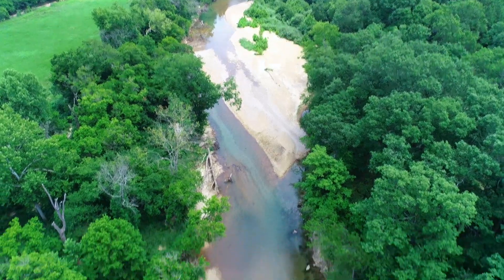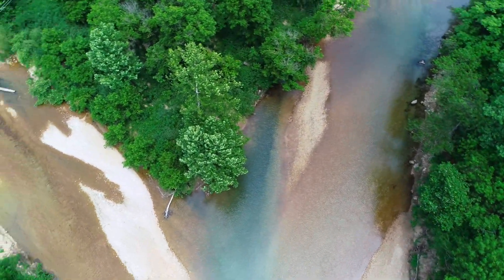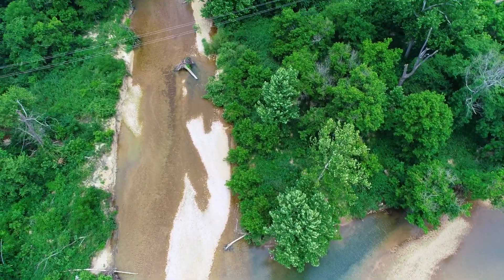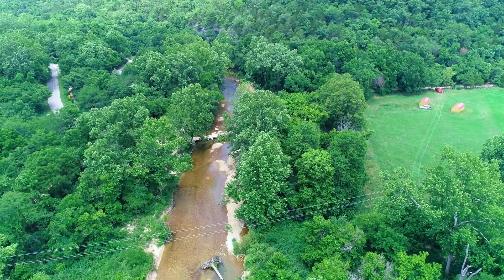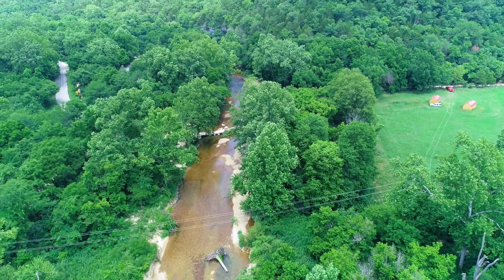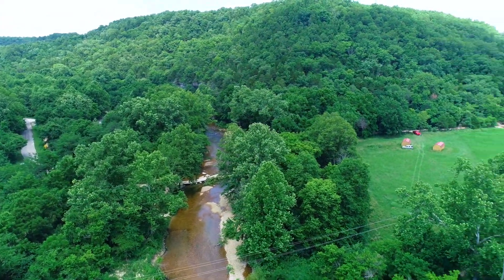When we were out there taking videos we bumped into a guy who was fishing and he said you can actually catch trout in there, because up Hunter Creek a little ways there's a trout hatchery, and when it rains heavily some of the trout tend to escape and populate that section of the river. Pretty cool.